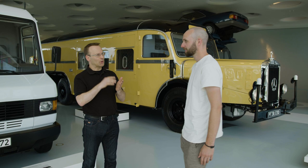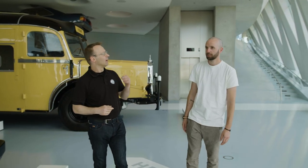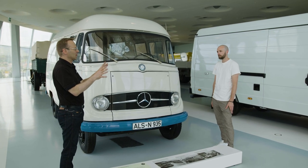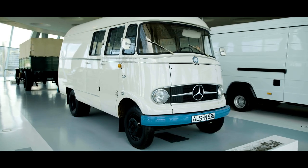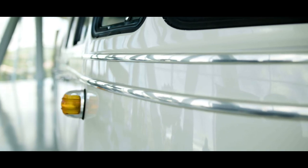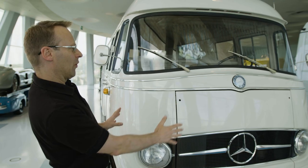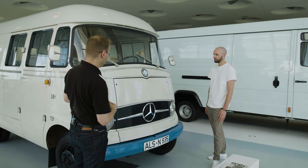Let's start with the first Mercedes-Benz Transporter — we go back to 1955, the L319. Before the Second World War we offered something like transporters, though we didn't name them transporters; they looked rather like small trucks. After the Second World War, we felt there was a demand for transporters with a payload of one to two tons, and we tried a new style — this rounded form, so typical of the 1950s. The 1950s loved round forms. It's very curvy.